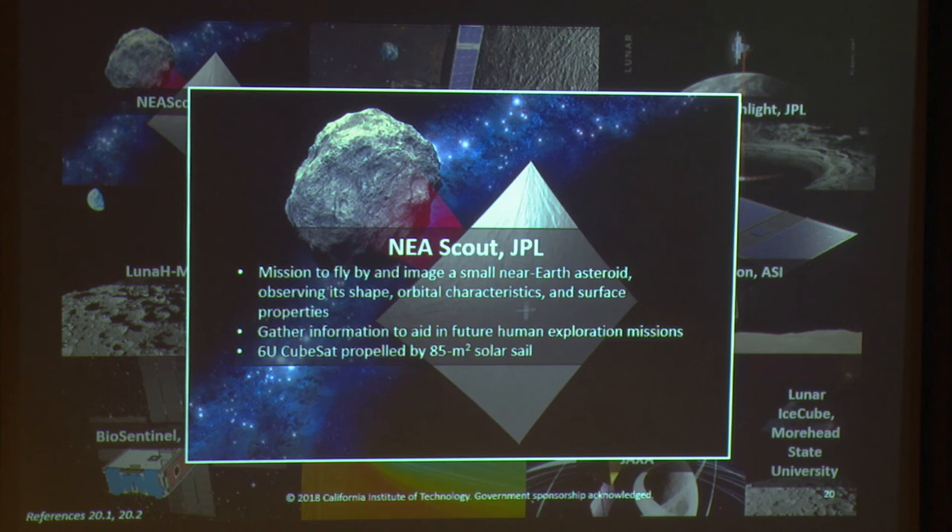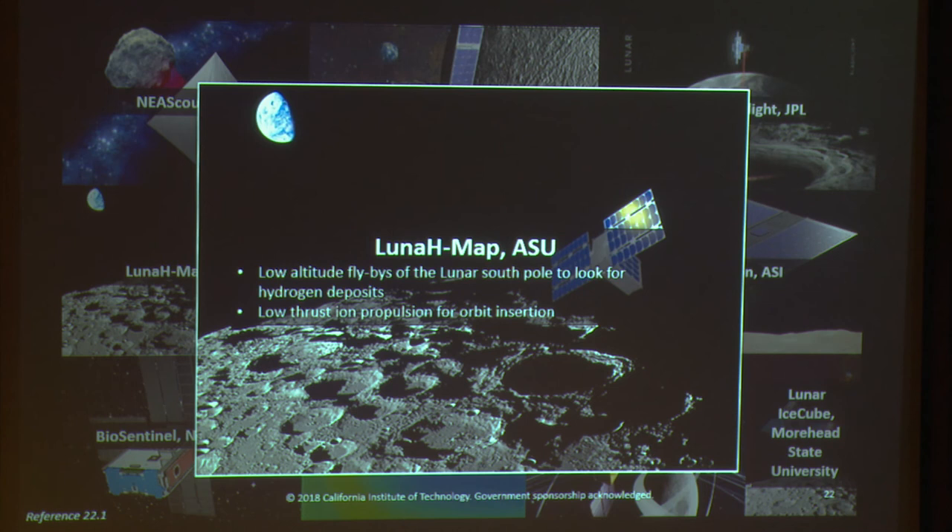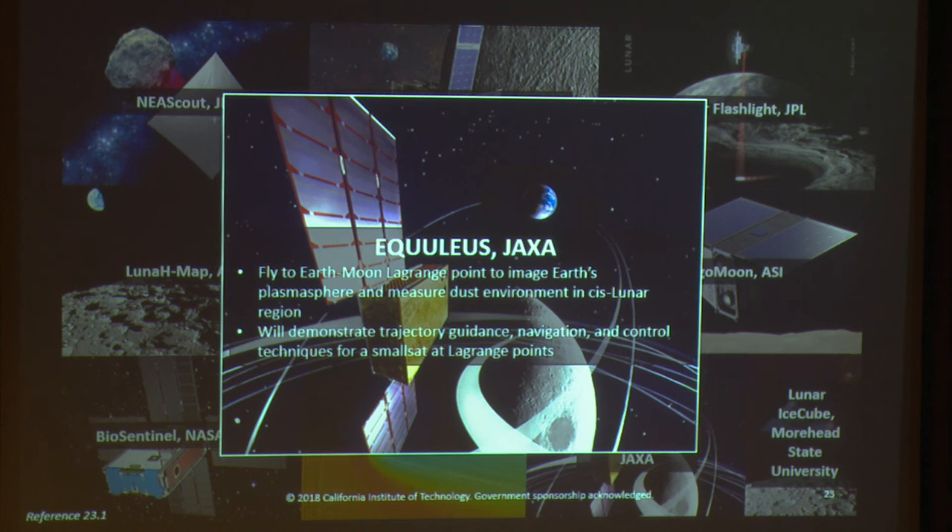BioSentinel, out of NASA Ames, is a 6U CubeSat to study the growth and metabolic activity of organisms in deep space over an 18-month mission lifetime — actually the first such study of biological radiation effects beyond LEO in 40 years. LunaH-Map, coming out of ASU, will do low-altitude flybys of the lunar south pole to look for hydrogen deposits, using a low-thrust ion propulsion system for orbit insertion. Equileus, out of JAXA, will fly to the Earth-Moon Lagrange point to image Earth's plasmasphere and measure the dust environment in the cislunar region, demonstrating trajectory-guided navigation and control techniques for small-sat Lagrange point missions.